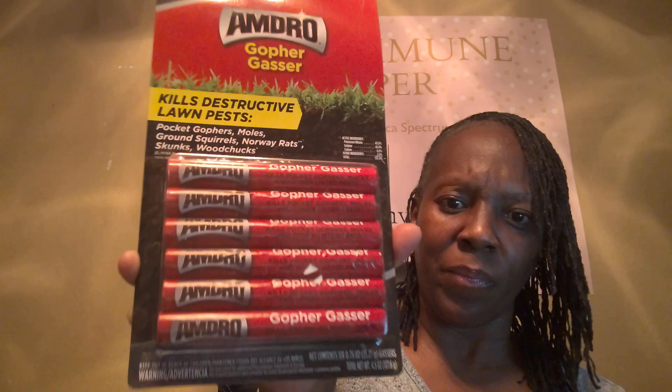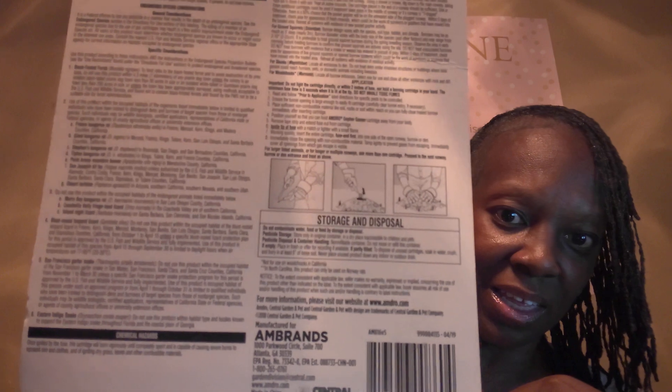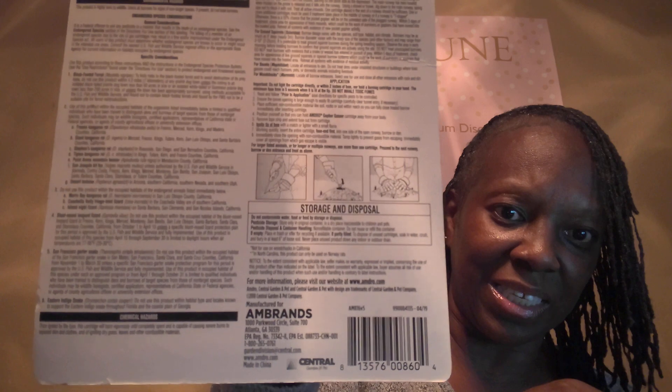And then I bought gopher gasser. Gets rid of destructive lawn pests: pocket gophers, moles, ground squirrels, Norway rats, skunks, woodchucks. It's six in this package and this is what they look like — they look like some sticks. I think what you do is put them down in the hole. This is what it shows that it does — see down here. I guess you put them in a hole, light it, and cover the hole up. And I guess it does what it does.